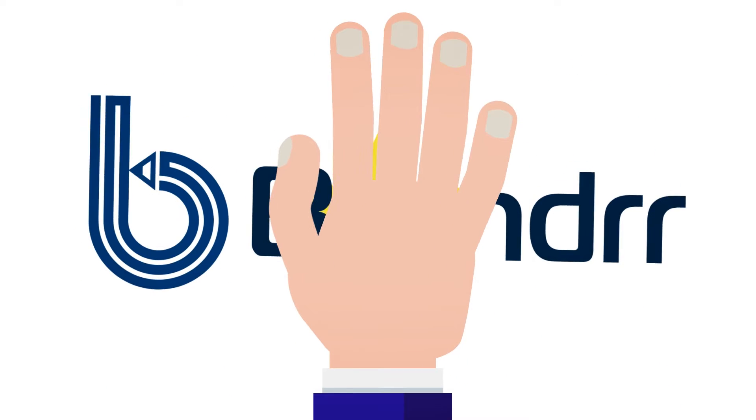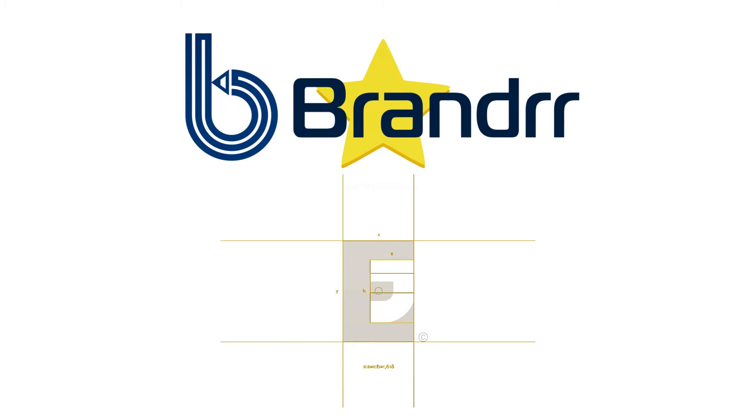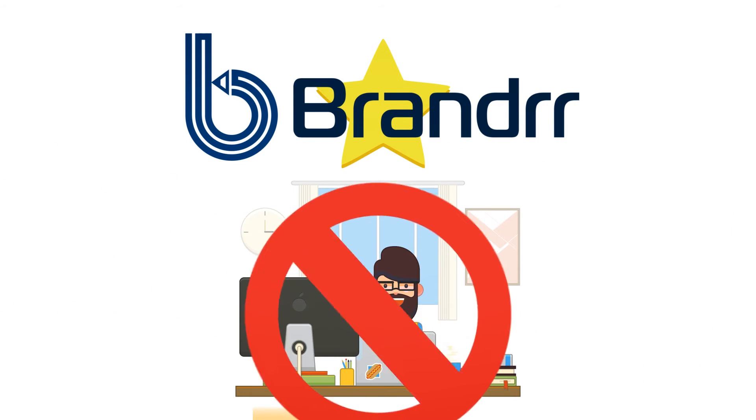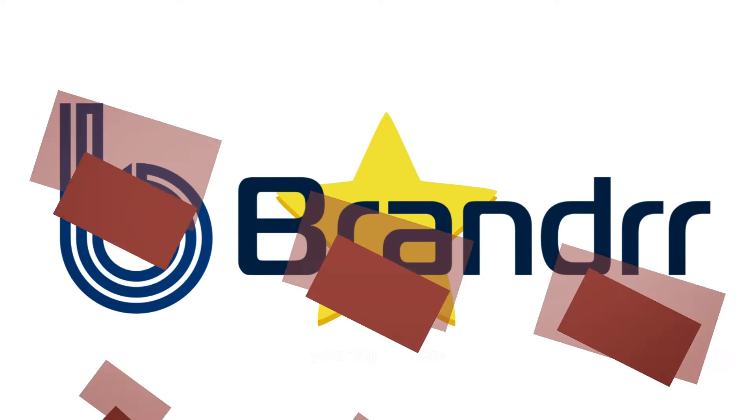With these, Brander can easily create even the most complicated logo designs. They allow you to fine-tune and stylize your logo to the nth degree, which is a luxury you'll never get when outsourcing to designers. Pretty cool, right? We think so.